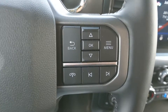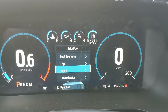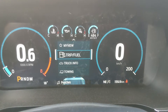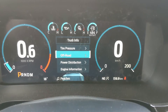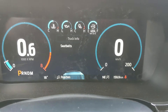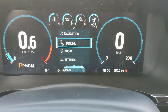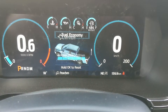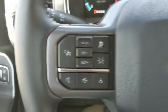Sitting in the truck with it running and looking at the steering wheel, on the right-hand side you have your controls for your center info screen, where you can look at your fuel economy, trip 1 and 2, eco behavior, auto start-stop status, and driver assistance features. You can also go into your truck info to look at driver assistance, tire pressures, off-road status, power distribution, engine information, seat belts, and towing information, plus navigation, phone, audio controls, and settings. There's also a 'My View' screen as a favorite shortcut for ease of access.